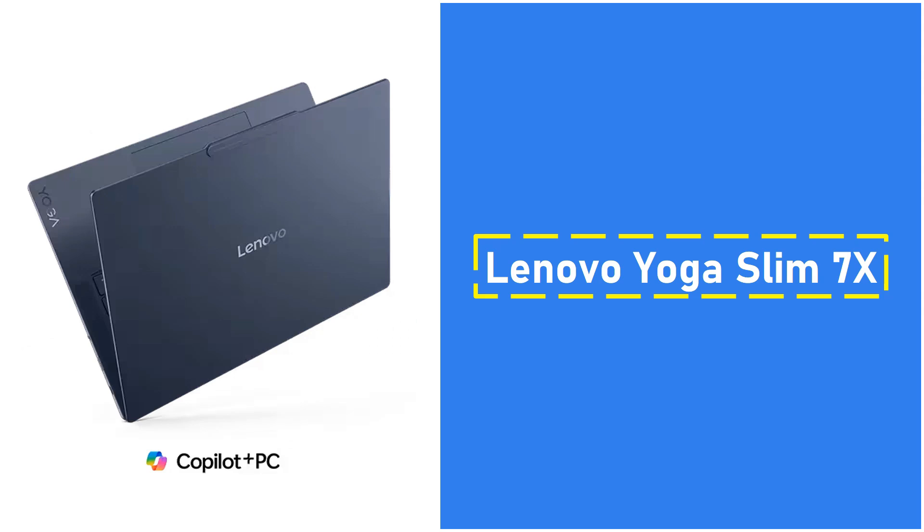Another great option is the Samsung Galaxy Book 4 Ultra with a 16-inch AMOLED display, Intel Core Ultra 9185H processor, and NVIDIA RTX 4070 GPU, perfect for those needing a larger screen.